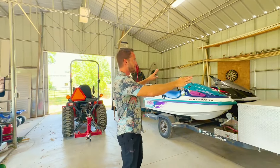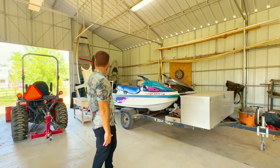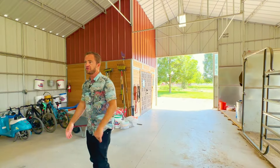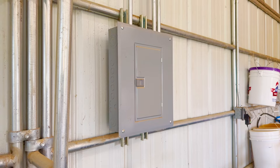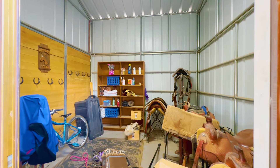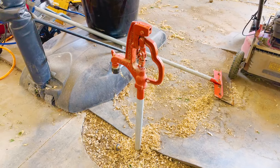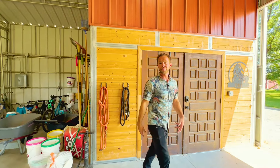The barn was purposely designed with an open area for storage. The tractor is not included in the home but can be purchased separately — it's only a few years old and has been stored inside. There's power run out here, and there's a 12-by-12 enclosed tack room as well. One more feature to note: there's a fresh-water culinary water spigot of the anti-freeze type, so you can have water year-round.